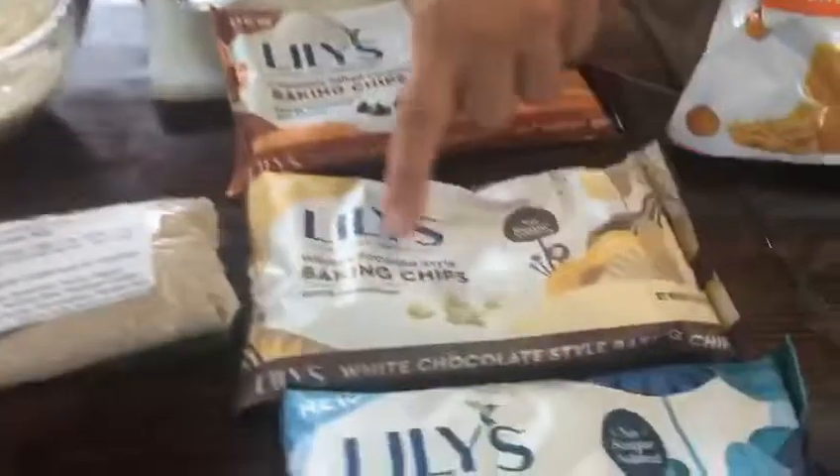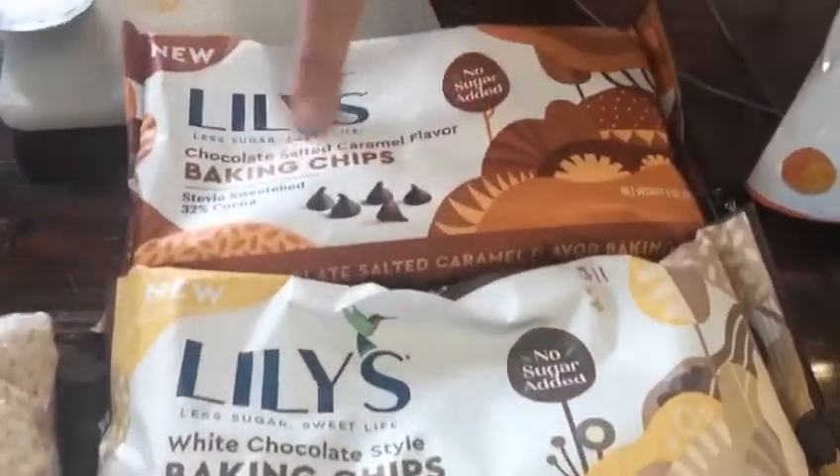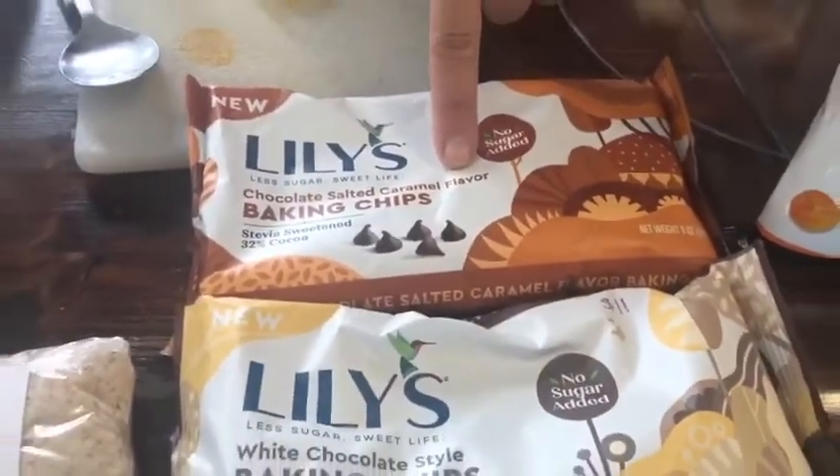Lily's now has white chocolate chips, chocolate salted caramel chips, and butterscotch chips. You can get the cookie mix and make white chocolate macadamia cookies.